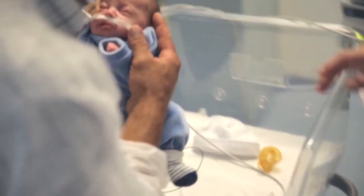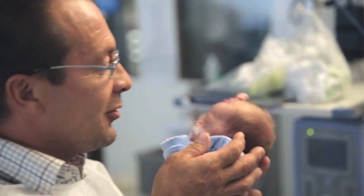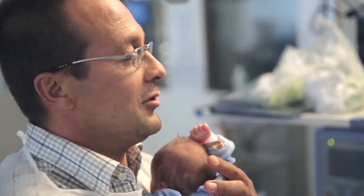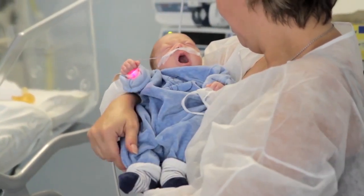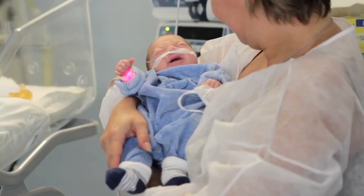All of these contribute to the overall goal to discharge the patient earlier from intensive care. The baby finally gets to go home — something mom and dad have been looking forward to all along.